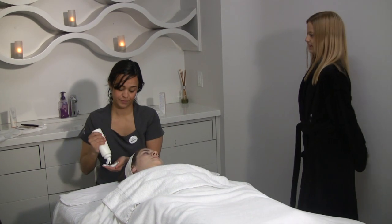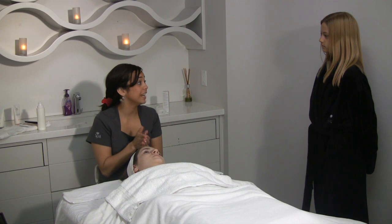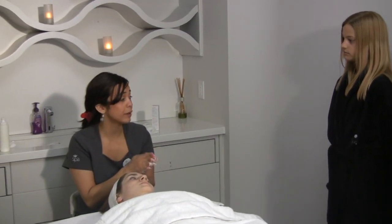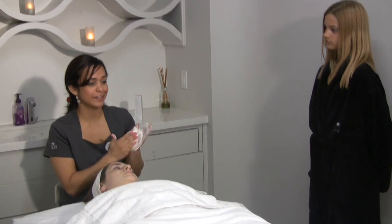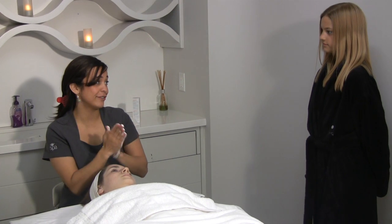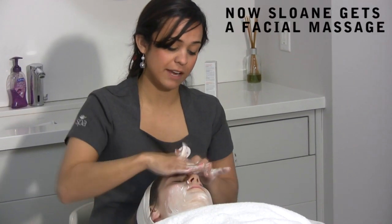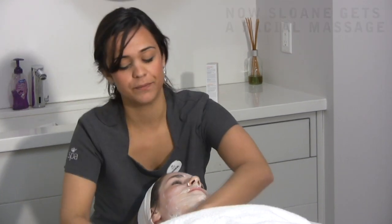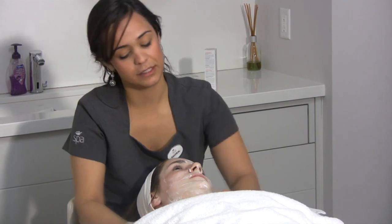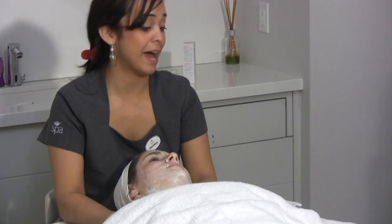Can you do things like this at home? Yes, of course. Exfoliators are easy to find — just make sure they're not too rough for the face. You can find a nice hydrating cream mask and put it on, and it's like having your own little facial at home. So we apply the cream and make it nice, treating the back of the shoulders and the upper back as well.